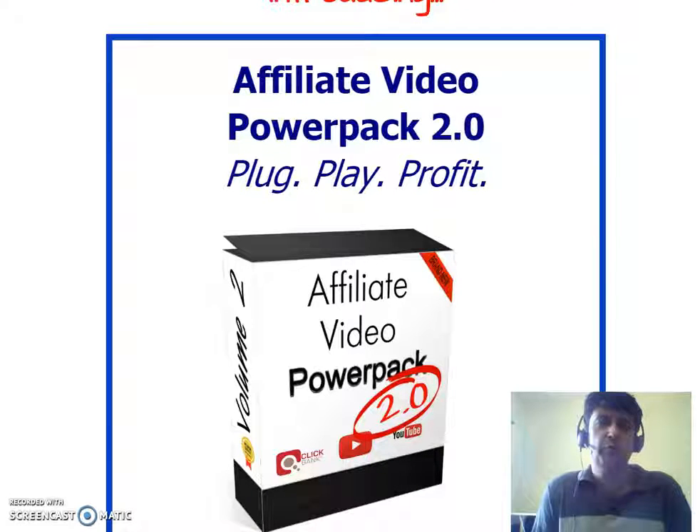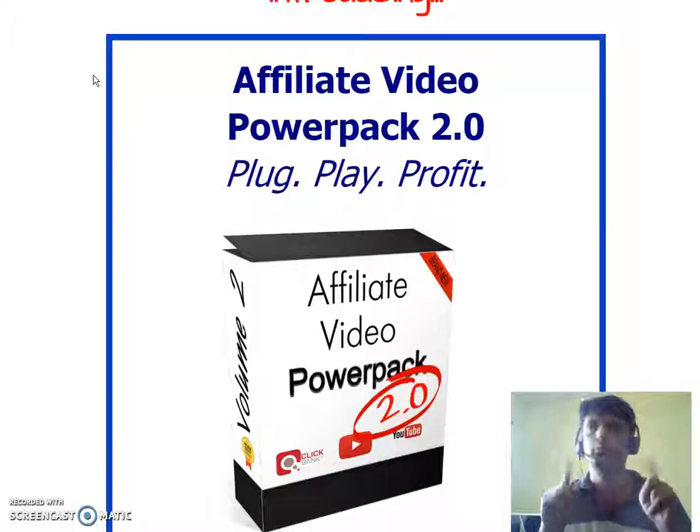Hey guys, Sartun here. Welcome to my channel. Today I'm going to review Affiliate Video Power Pack 2.0. It is releasing on the 31st of August at 10 a.m. EST, and we are straight on the sales page.